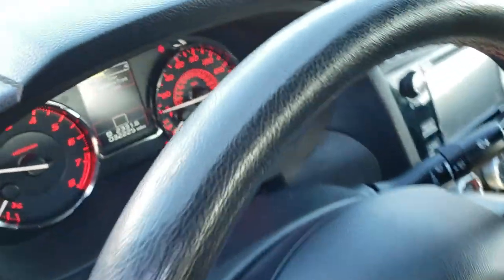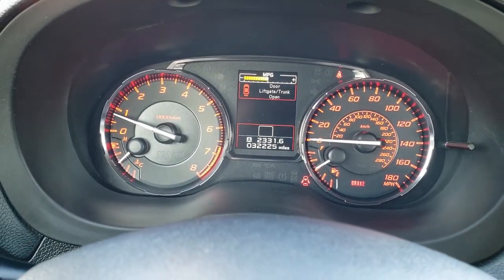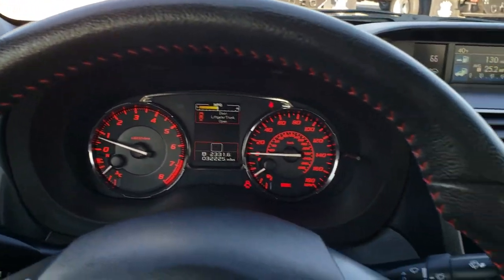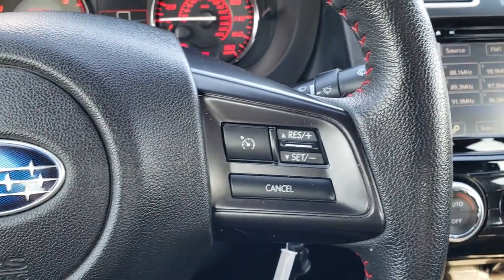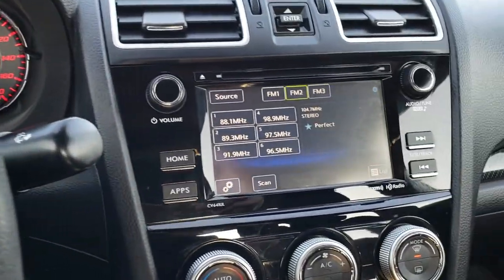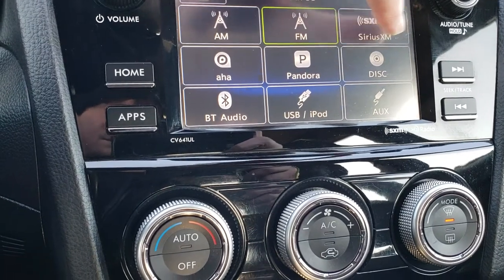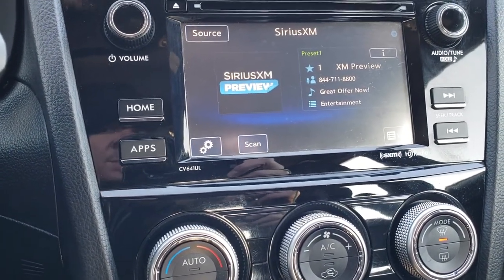Inside you can see 32,225 miles on the odometer. It has a leather wrapped steering wheel with Bluetooth audio controls on the side and red stitching on the steering wheel. It has cruise controls, and this one has the Starlink system which gives you Bluetooth. It has the touch screen display and it does have AM, FM, and Sirius XM radio capabilities.